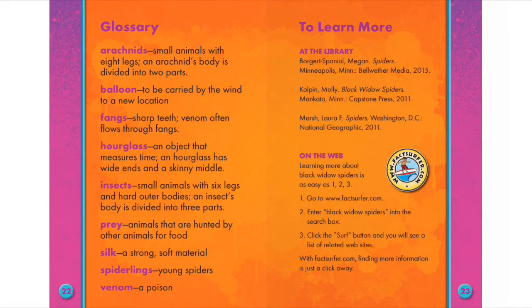Glossary. Arachnids: Small animals with eight legs. An arachnid's body is divided into two parts.